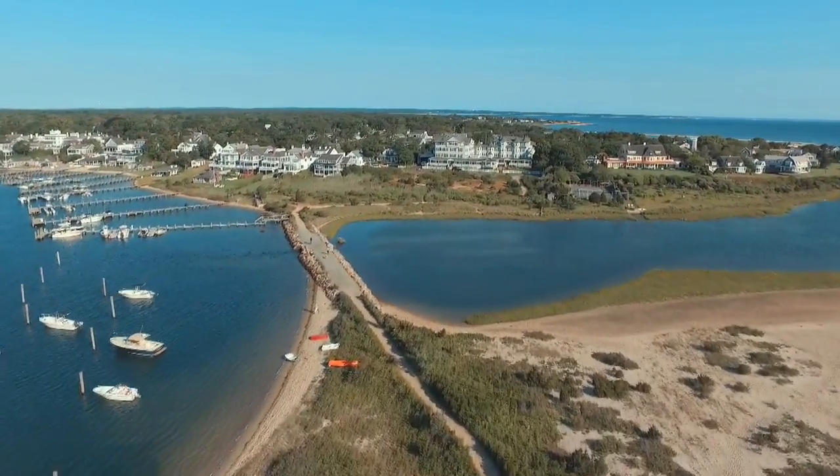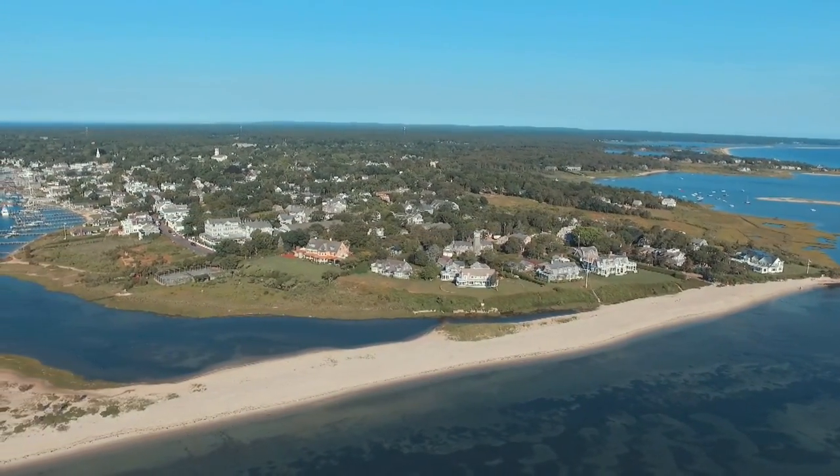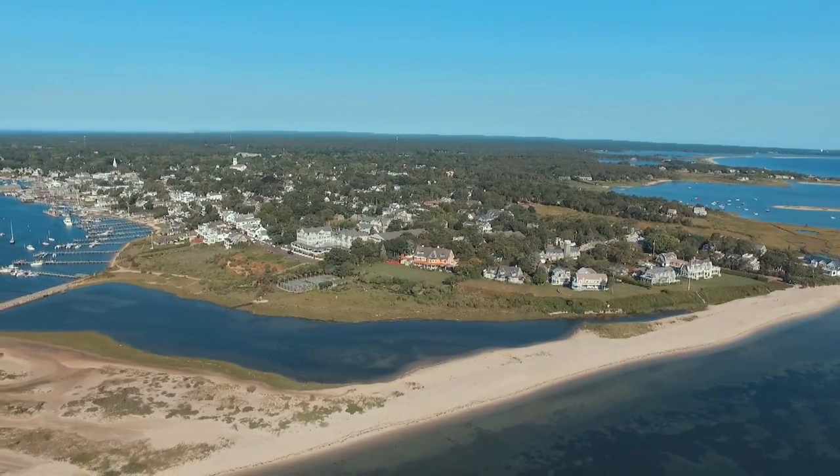The storied hotel is nestled in among its village neighbors in the coveted Starbuck Neck Enclave, one of the most exclusive and expensive areas in Edgartown, where home values start in the millions and climb upwards of 30 million.